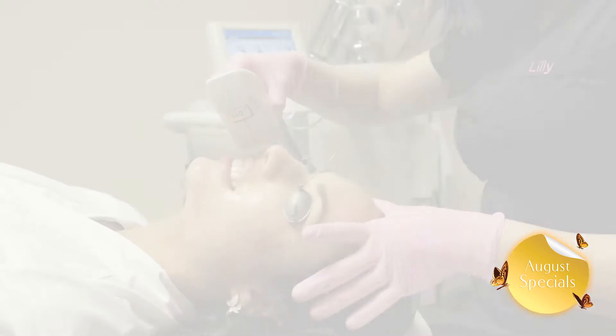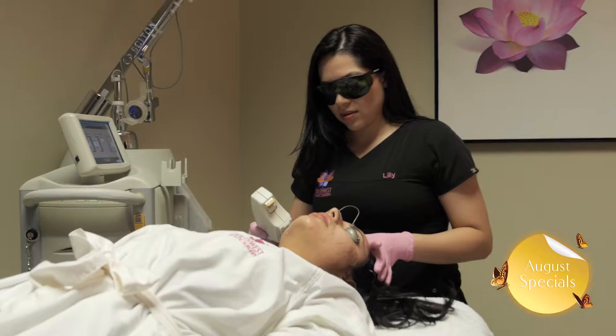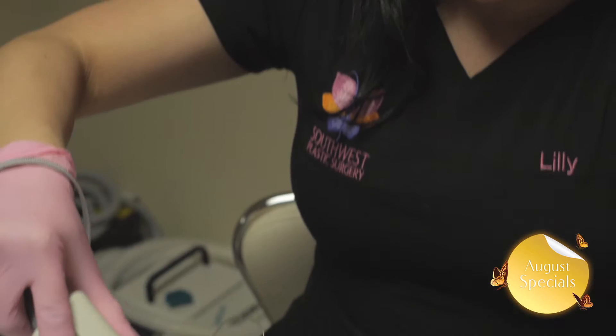The light energy delivered by the BBL gently heats the upper layer of the skin, and this will help renew your skin to its natural beauty, making it smoother, vibrant, and younger looking.